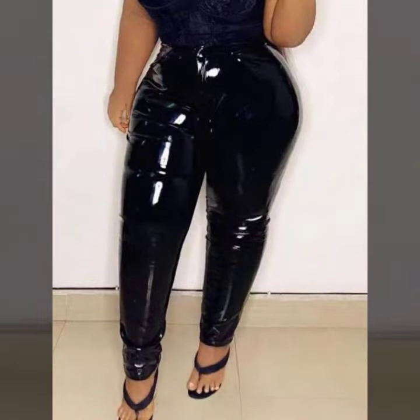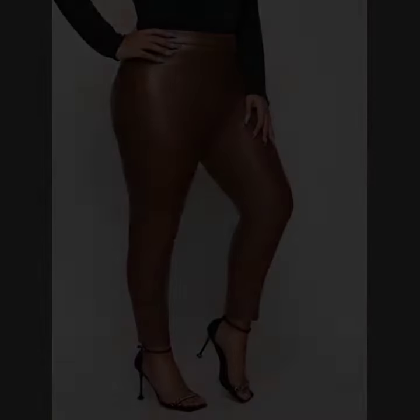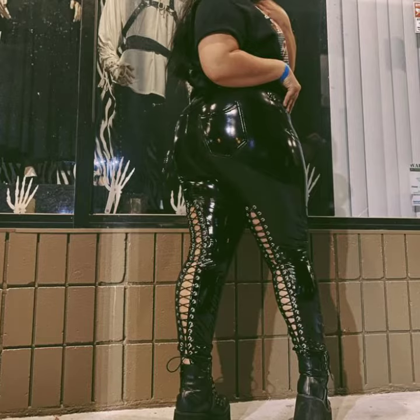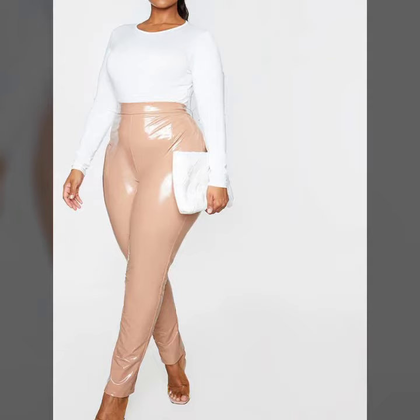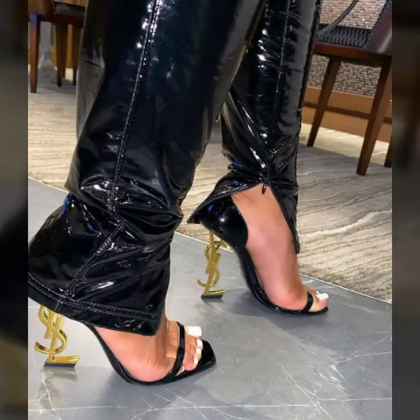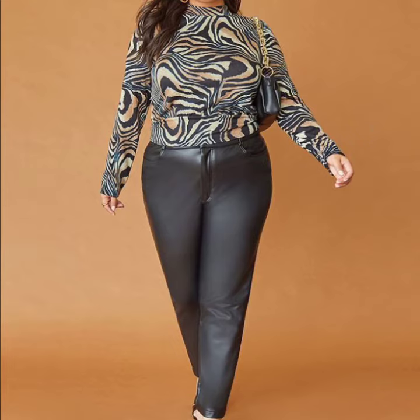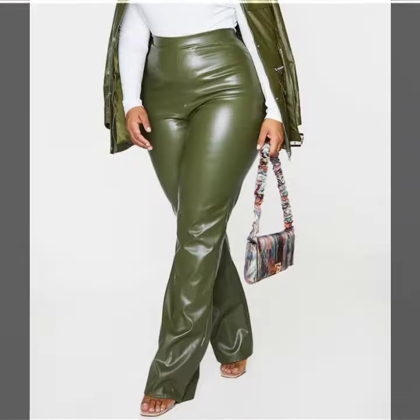Womanlytics and leather plus size pant designs — different designs, different ideas, different color combinations, contrast is fine. I am back again with the most stylish, most demanding collection of womanlytics and leather plus size pant designs, for those ladies who love to wear such type of pant design.